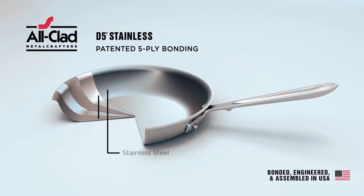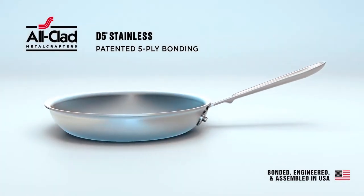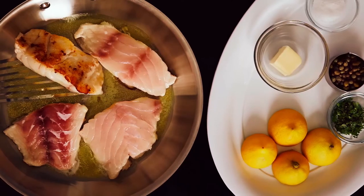This stainless set has a five-layer bonded construction of stainless steel and aluminum, which ensures no warping and excellent heat distribution. The brushed surface and the attached stainless steel lids give it an air of sophistication.